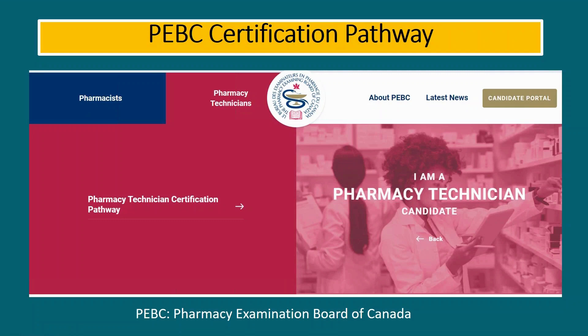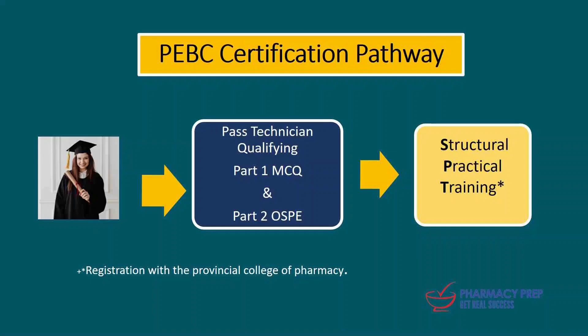PEBC is the Pharmacy Examining Board of Canada, and that is the board that conducts your certification process. In this certification process, there are two major steps. You must pass the Technician Qualifying Part 1, which is a multiple-choice question exam, and also Part 2, which is the OSPI — a practical exam. Along with that, you also have to complete structured practical training. These two are requirements to register as a licensed pharmacy technician.